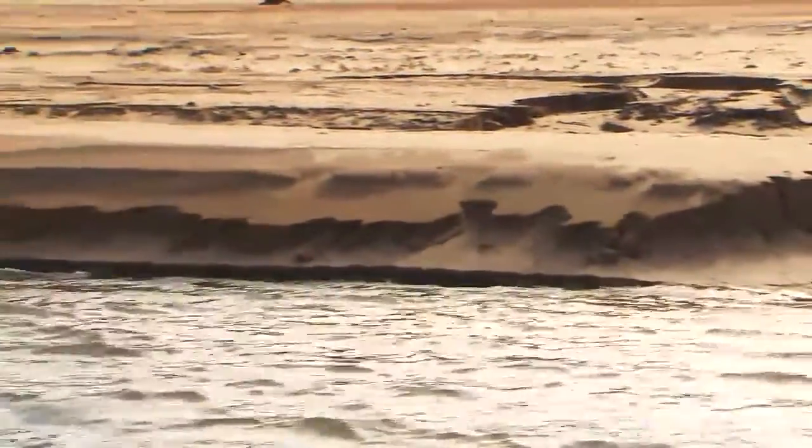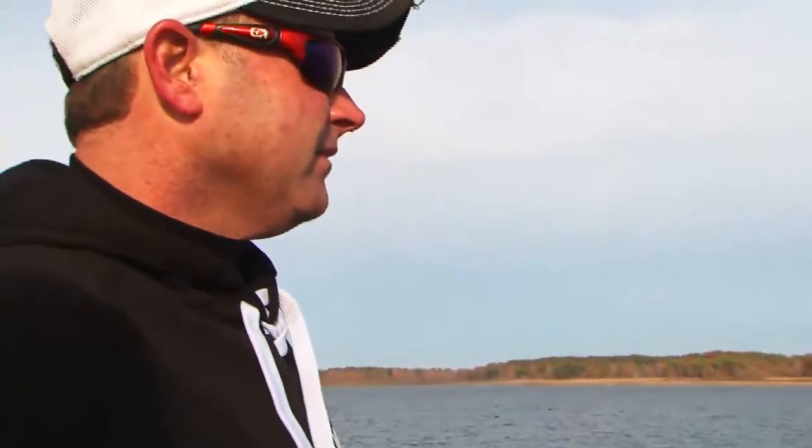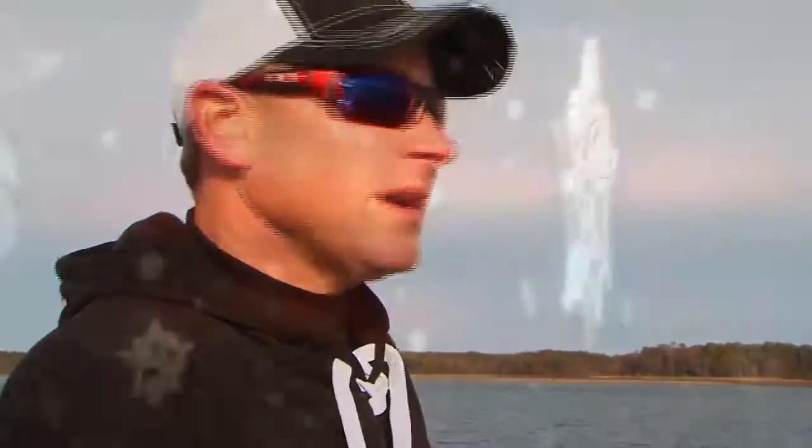The whole key to Rayburn is the grass. Any time you get around grass — and it's hard not to get around grass on Rayburn today — these fish just follow these drains in and out. Mix some hydrilla in with a good drain and some good creek channel turns, and you're gonna run into bass like that one we caught a while ago.